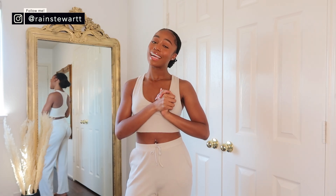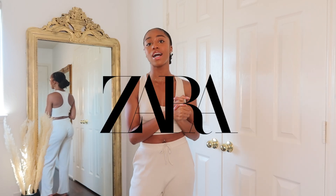Hey guys, welcome back to my channel. If you are new here, my name is Rain. And if you're a returning subscriber, welcome back. In today's video, as you can see by the title, I am going to be giving you guys a long-awaited spring and summer Zara haul. I'm super excited because I love spring and summer, and Zara has been coming out with the cutest things for this season.